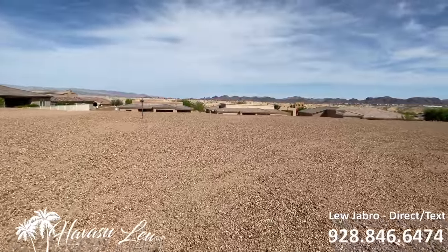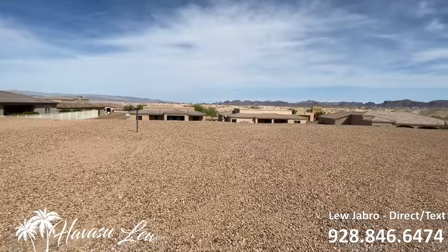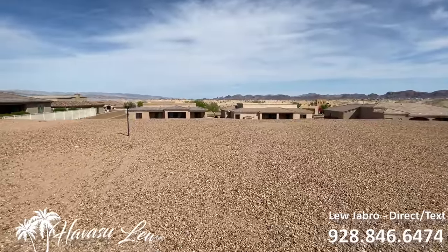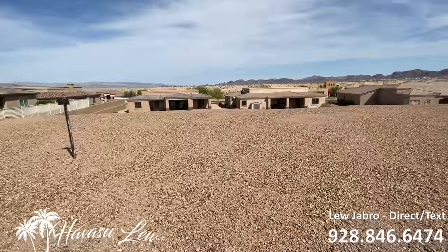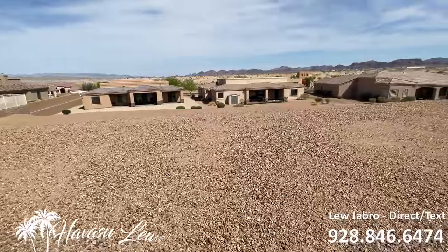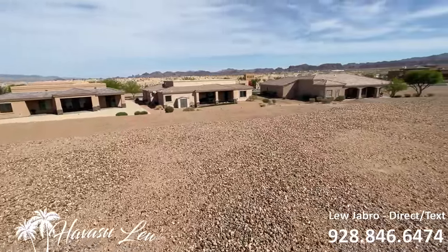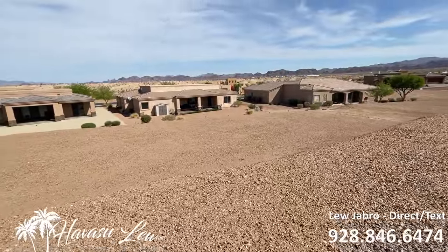This is in a gated community out at the Refuge. The dues are $408 a quarter. There is an 18-hole executive golf course here — it's really nice. It's an Arnold Palmer course. You can also have access to off-road trails and stuff.